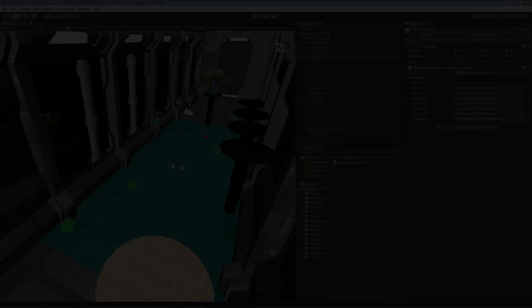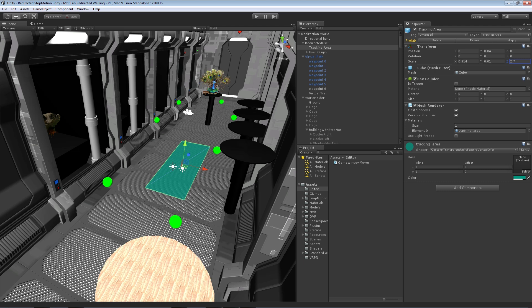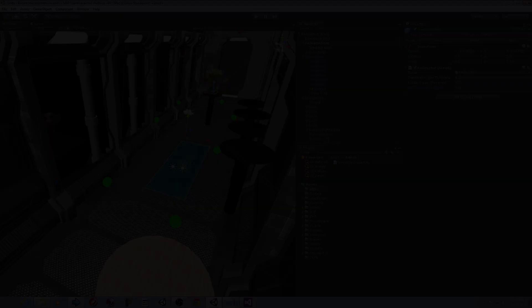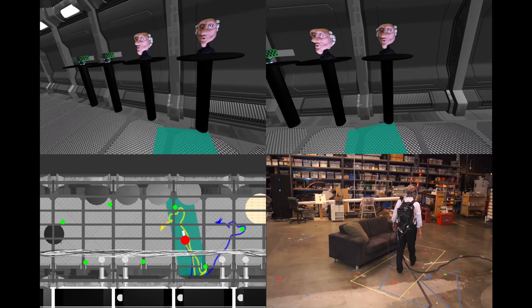First, we place waypoints near areas of interest that we wish to sequentially visit. We then plug in the dimensions of our walkable tracked space, set perceptual thresholds, and load the experience. As the user begins traveling from one point of interest to the next, our algorithm injects translations and rotations that cause the user to walk on a real path that is different from the perceived virtual path, effectively compressing real motions to a given bounding box.